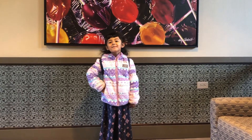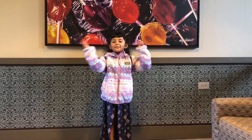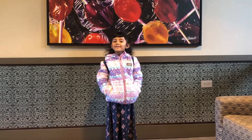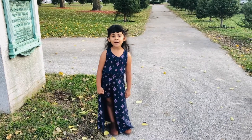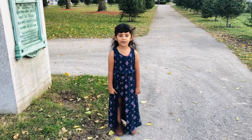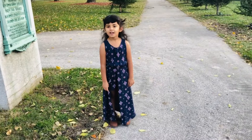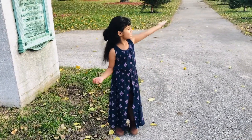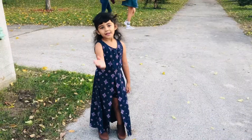Hi everybody, welcome back to Amazing Mira. I'm so glad to see you. Hey everyone, today I'm in the park. That's name is Catedral Square. You can call it Catedral Park. Today I'm going to show you how we do stuff in the Catedral. Just come with me everyone.